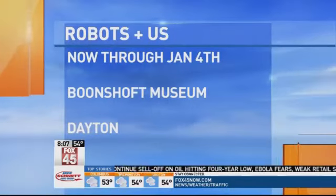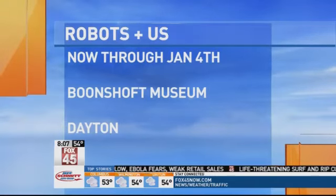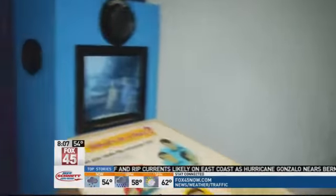If you would like to come and check out the exhibit Robots and Us, it is here at the Boonshoff Museum of Discovery in Dayton, now through January the 4th. We'll be back at 8:50 and we're going to be making a robot.